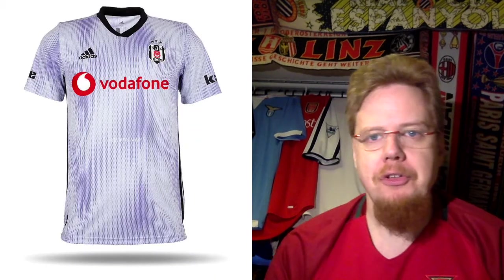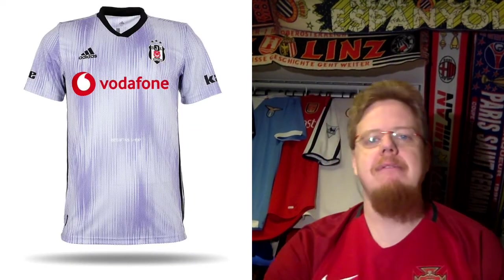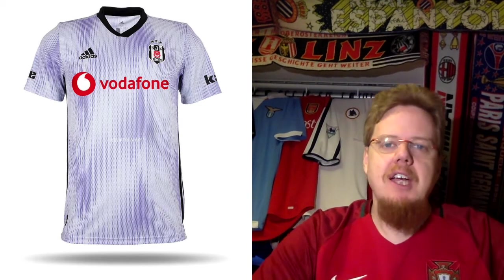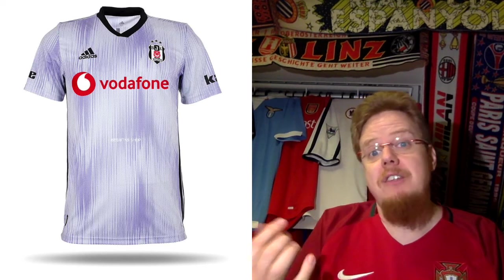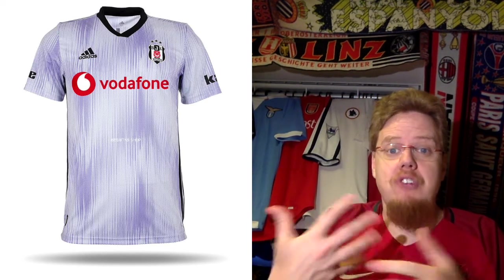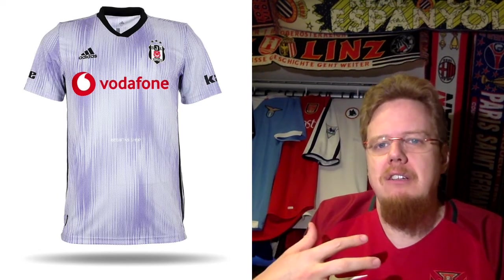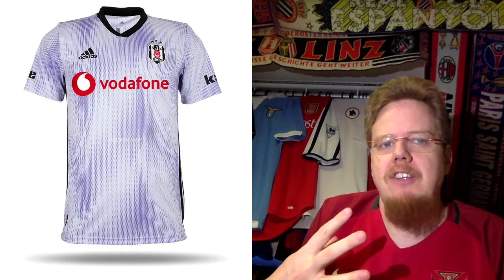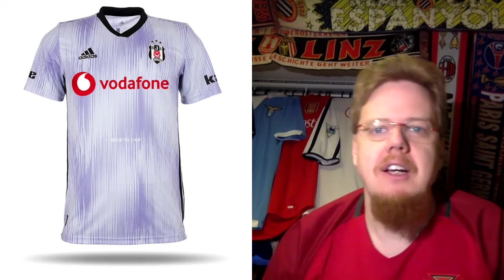The third jersey is a different animal. In contrast to the home jersey, it's kind of an off-white gray with two shades of gray, which I find a little weird. It doesn't really differentiate itself from the home jersey, it looks definitely not better, and I don't find a reason for it. Four stars only.